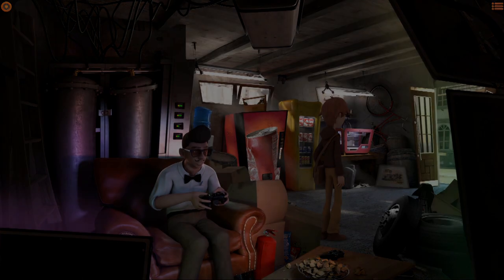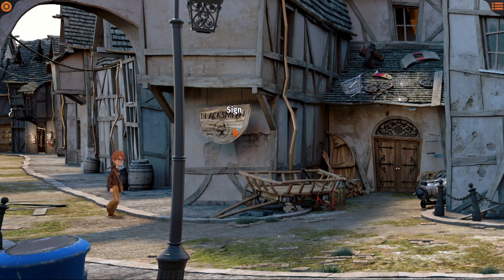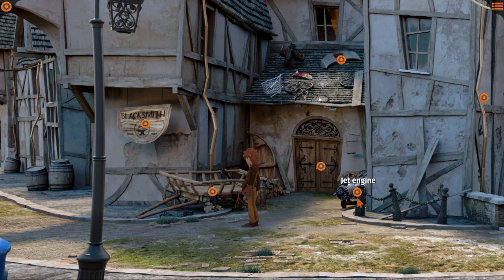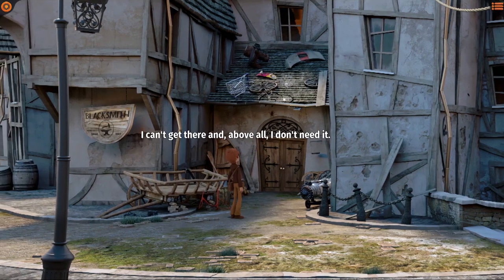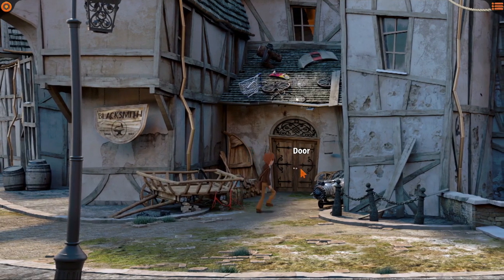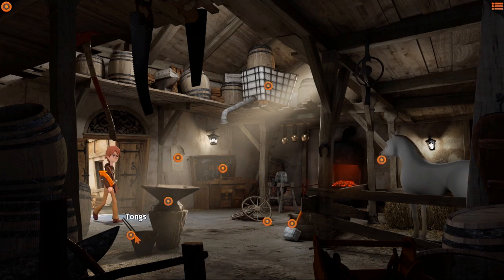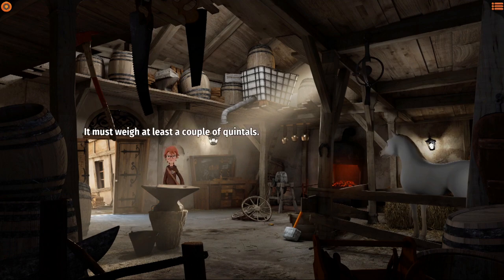We'll obviously be using that 3D printer at some point. Moving on to the old blacksmith's place. There's a cart with a couple of wheels missing - I'll think about it later. Going inside - tongs! Better take them with me, you never know. Just stealing the blacksmith's tongs - oh my goodness. It must weigh at least a couple of quintals - just put it in your backpack, it'll be fine.